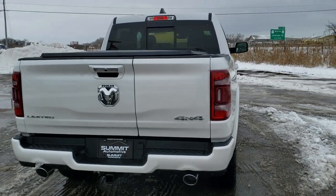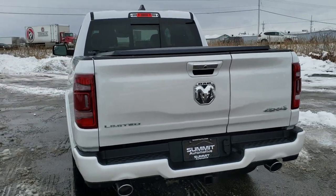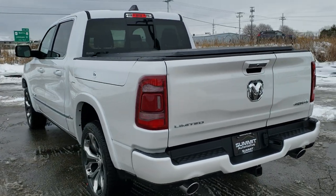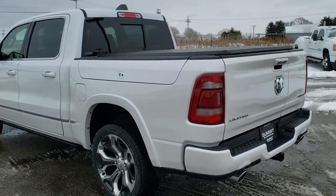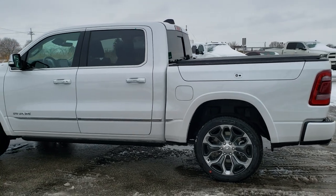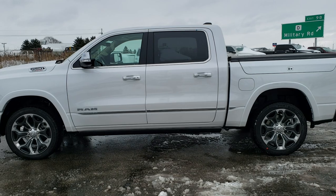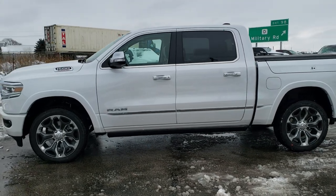This one has some pretty interesting options on it. It has the multifunction tailgate and it also has the Ram Box, which is a really cool feature. If you want to check out more of our inventory, the upper right hand part of your screen has a link right to our website where you can check out all of our inventory at summitauto.com.